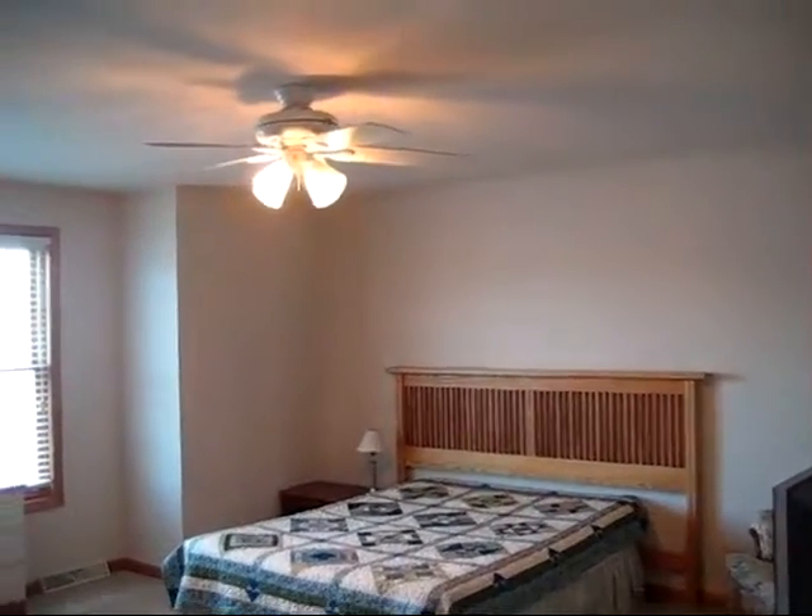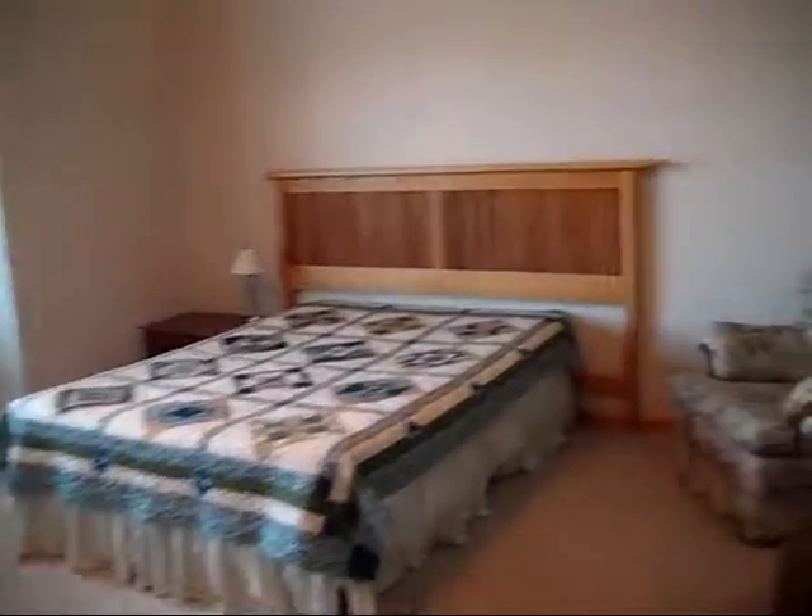Very large bedroom — it's a queen size bed.